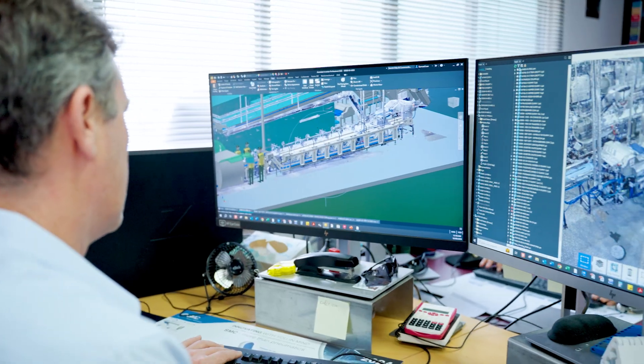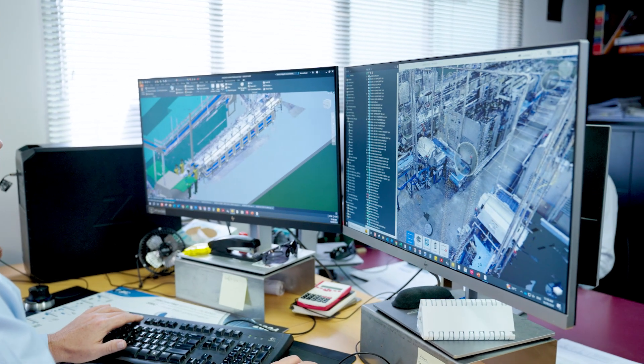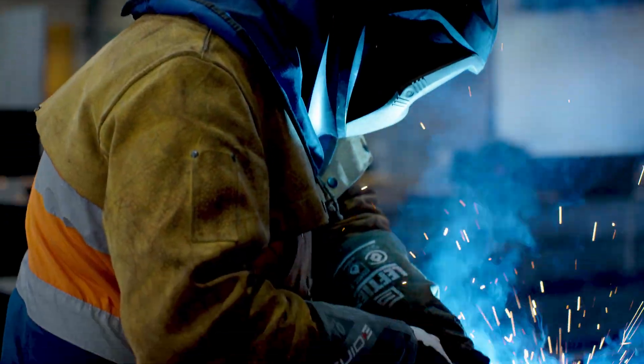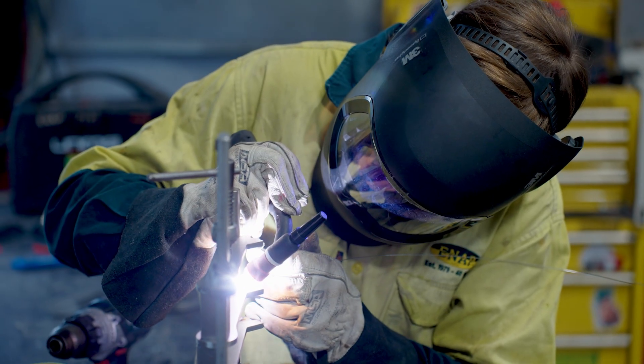Welcome to ENAP, where precision design and innovation converge with outstanding mild steel fabrication and welding services, and sheet metal and stainless steel fabrication.